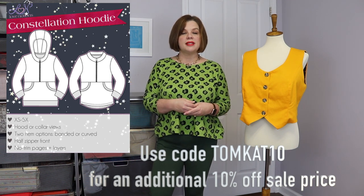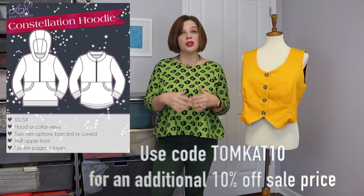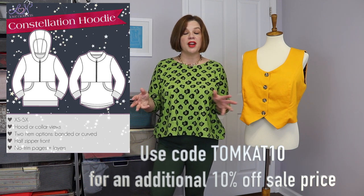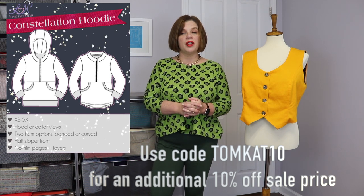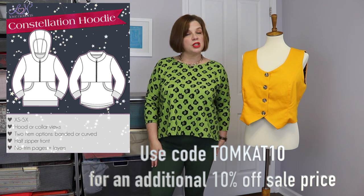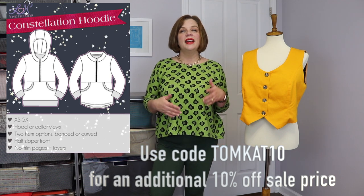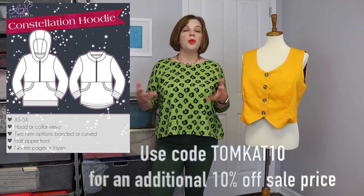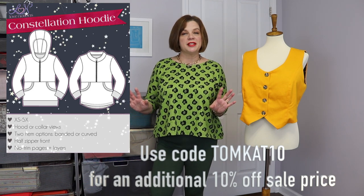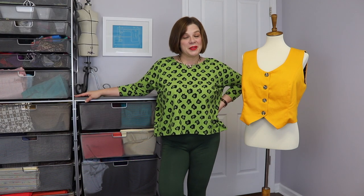Perfect for this time of year because it's nice and cuddly and warm. You can use my code TOMCAT10 for an additional 10% off the sale price, off that $5 if you so choose. So you can get all three of those patterns for $5 each if you wanted to, which is a very exciting thing. If you have any winter projects that you want to get into, let's get started with today's video.